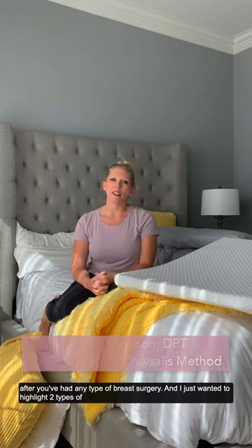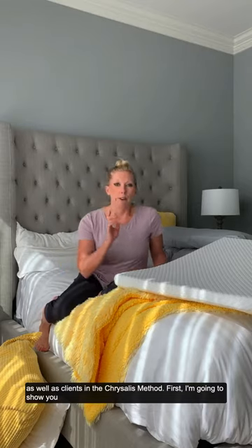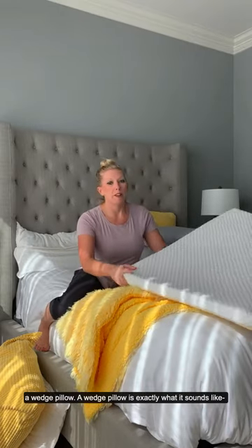Hi everyone, this week's blog post is on how to sleep after you've had any type of breast surgery. I wanted today to highlight two types of pillows that I usually recommend to my patients both in physical therapy as well as clients in the Christus method.